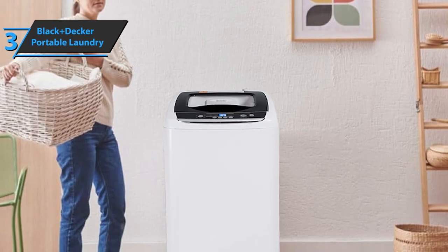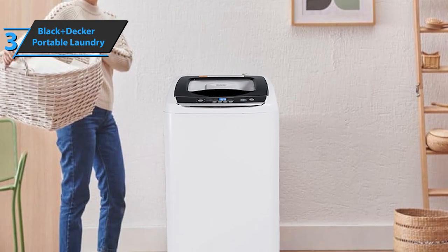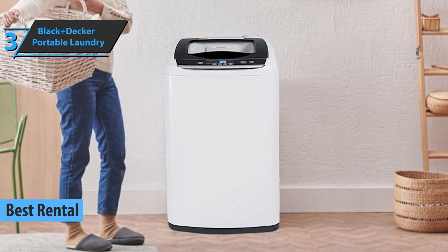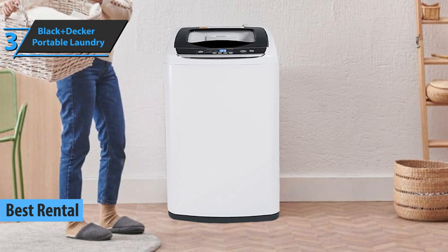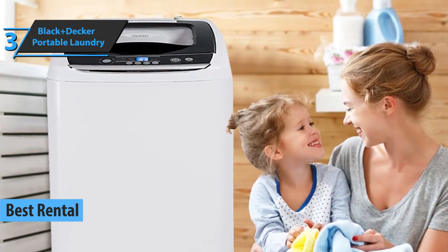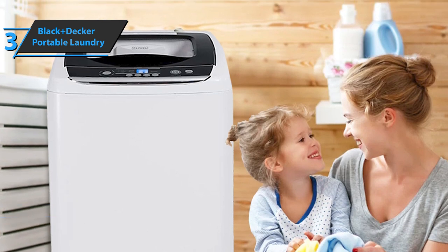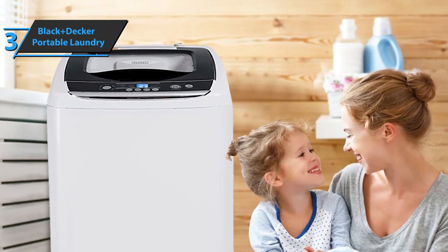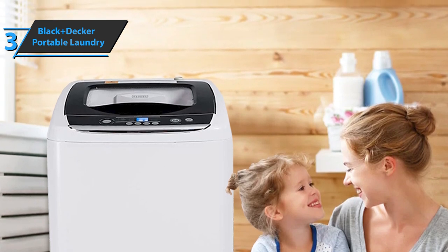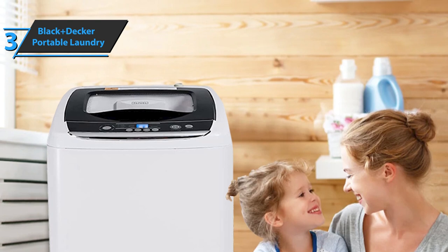Up next, we present the Black & Decker Portable Laundry Washing Machine, which quite rightly took the title of the best rental portable washing machine available on the market in 2022. This model is quite small and can fit in a small apartment or small house. Setup is also quite easy, as Black & Decker has spent a lot of time emphasizing a simple, clean, and precise design that does not include unnecessary design features or attributes.